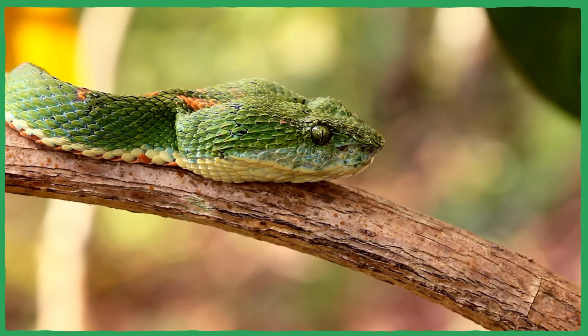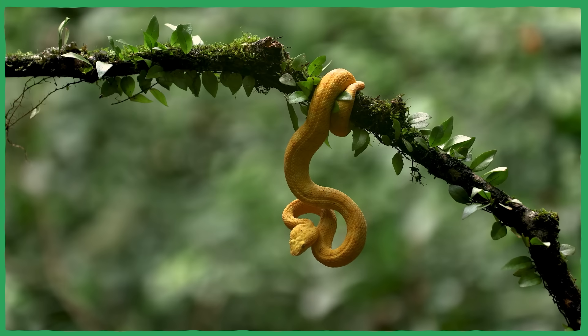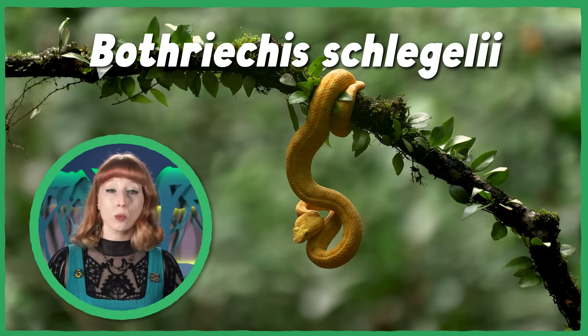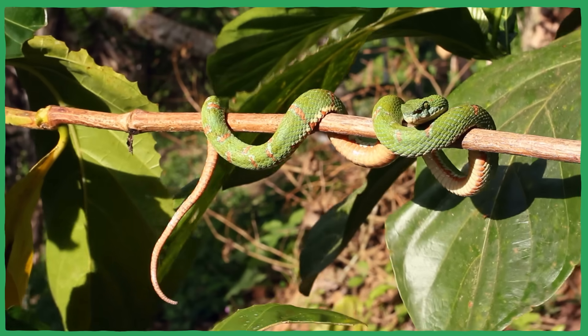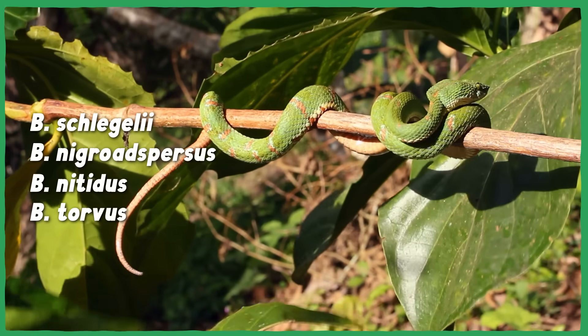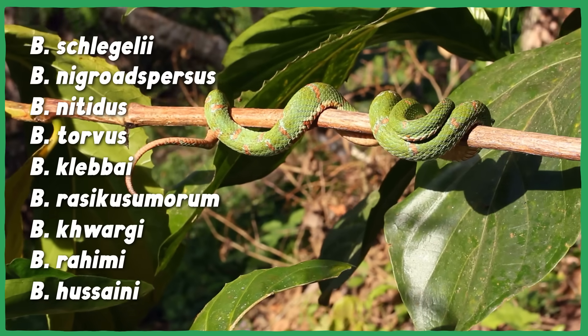Humans have struggled with the identity of the eyelash viper, also known as the eyelash palm viper, for a long time. Between the mid-19th and early 20th century, it was identified as four to five different species. But over time, these were mostly boiled down to Bothricus shlogelii, which was considered a single species that just happened to have a boatload of visible variation, and this conclusion was accepted for many years. But new research has split this species back up again to include not only B. shlogelii and updated reinstatements of those original species descriptions from way back when, but also five newly described species too. So, how did we end up with over a century of disagreement about how many different kinds of vipers these were?